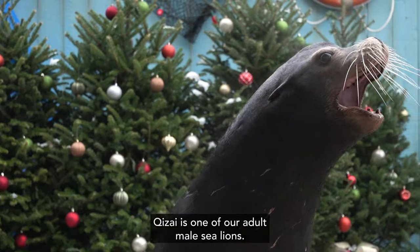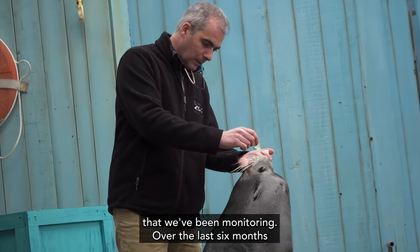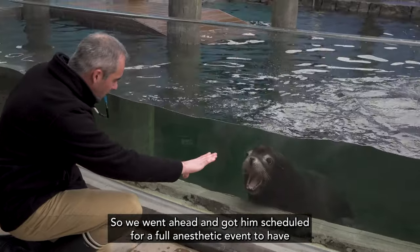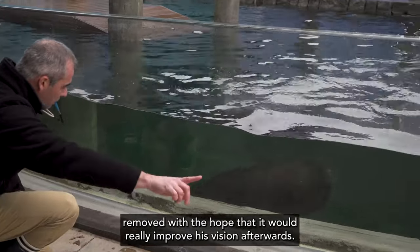Chitsai is one of our adult male sea lions and he's had cataracts for a couple years that we've been monitoring. Over the last six months they've really matured or become larger and they were now impacting his vision, so we went ahead and got him scheduled for a full anesthetic event to have those cataracts removed, with the hope that it would really improve his vision afterwards.